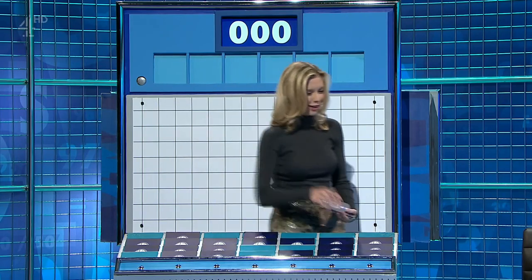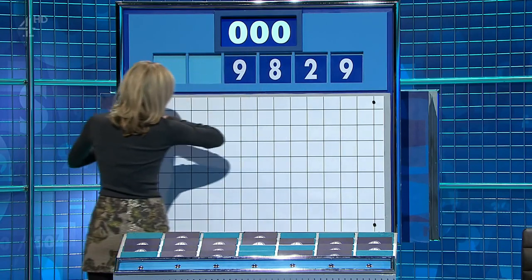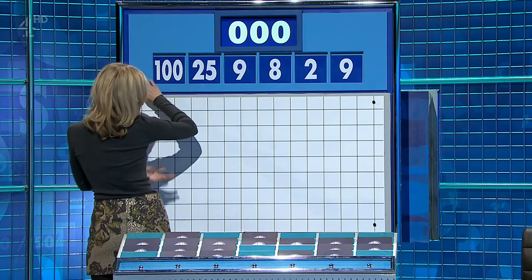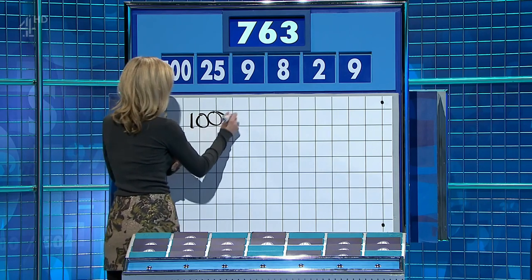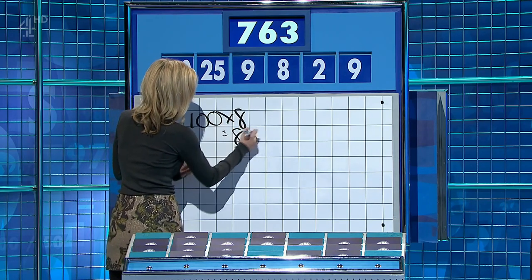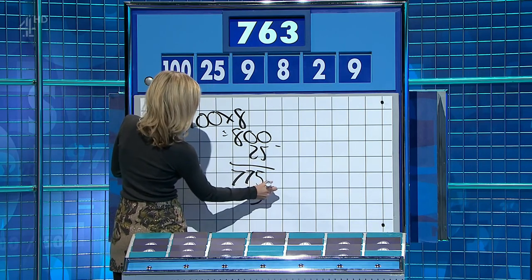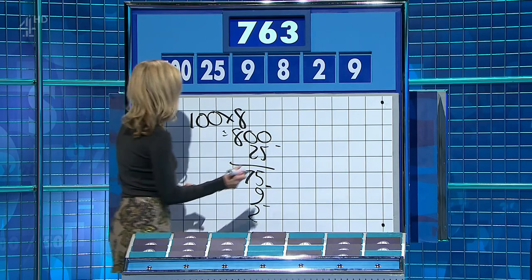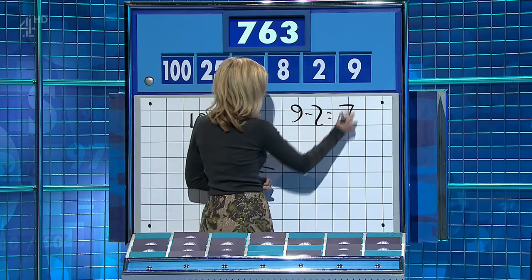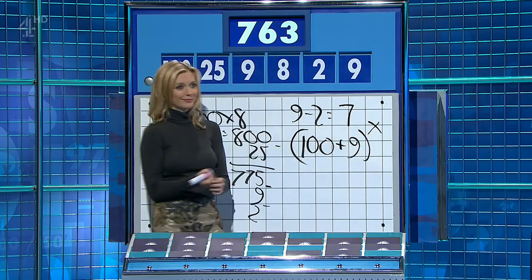And four small, please, Rachel. Thank you, Ross. Two large, four little. And the final numbers game of this week: two, eight, another nine, and the big two — 25 and 100. The target is 763. 100 times eight is 800, minus 25 is 775, minus the nine is 766, and minus the two — 764, one away. You might kick yourselves — if you say nine minus two is seven, and 100 plus the other nine is 109, and just times them together: 763. Well done, Rachel too, of course. See you next week.